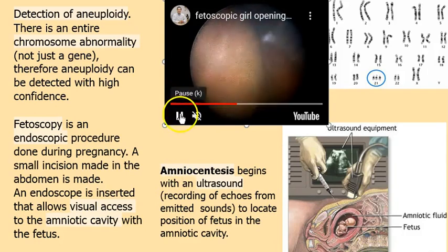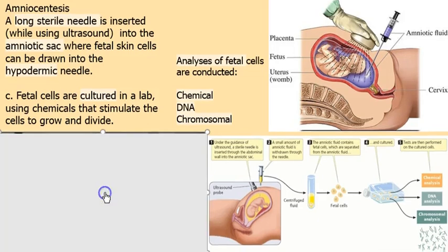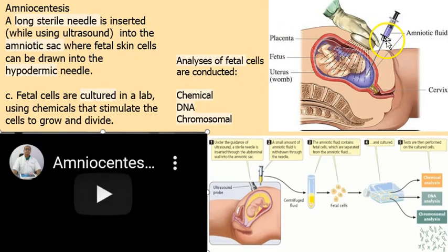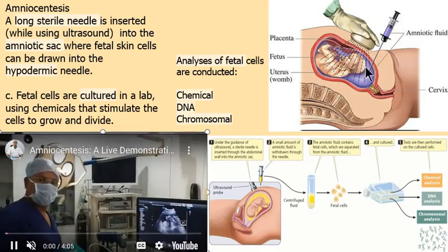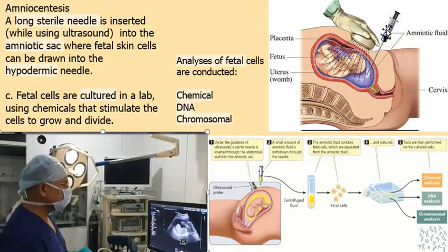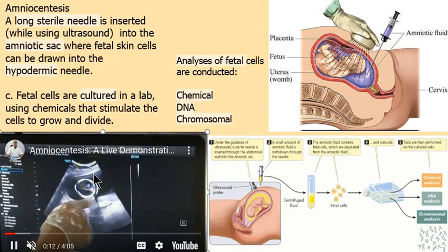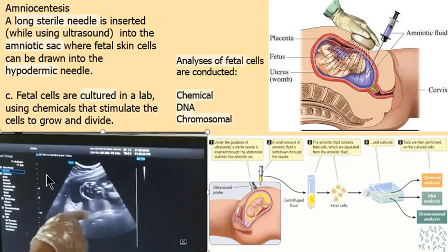Amniocentesis is a method used in conjunction with ultrasound. We use ultrasound so the fetus is not punctured — that would be tragic, and it has happened. A long sterile needle is inserted through the body wall into the amniotic cavity, and cells in the amniotic cavity are extracted through a hypodermic needle. This requires a physician, not a technician — technicians can work with images, but drawing the fluid requires advanced training.